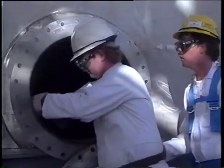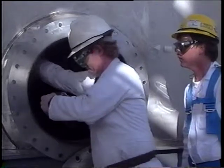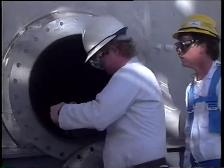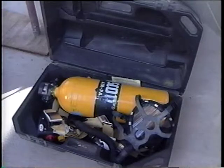As asphyxiation is the leading cause of death in confined spaces, entrants and rescuers should test the atmosphere before entry and monitor it at all times. Respirators should be easily accessible.